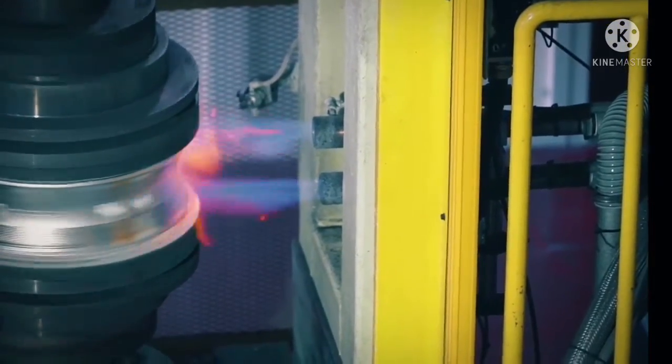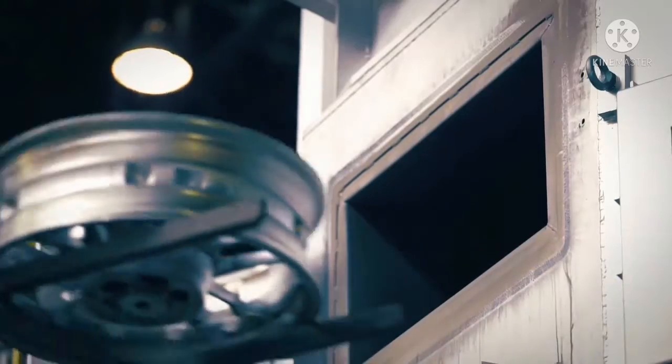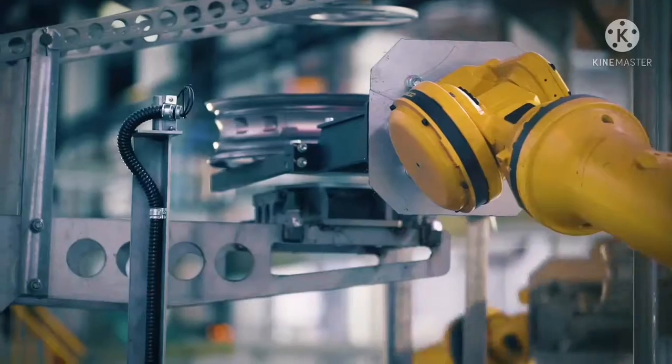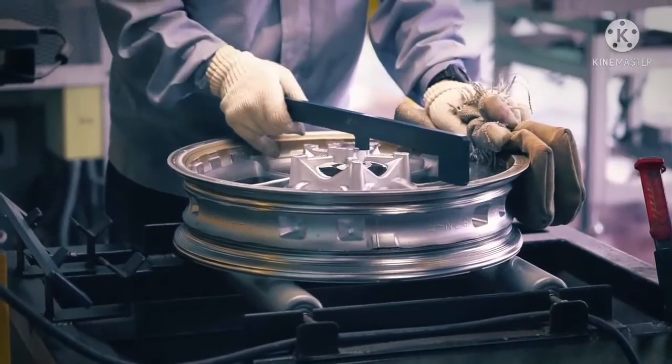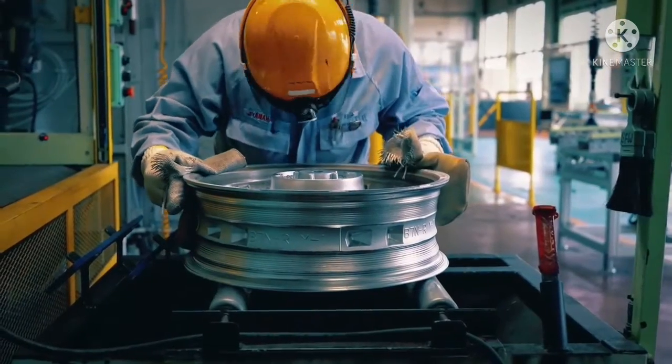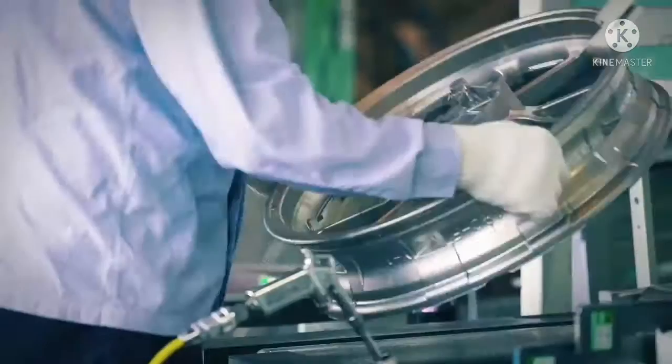Boasting the high freedom of shape and form of a casting, but with high strength like a forged piece. Our manufacturing specialists have always taken on new challenges, to create parts that are not only beautiful, but also high in performance.